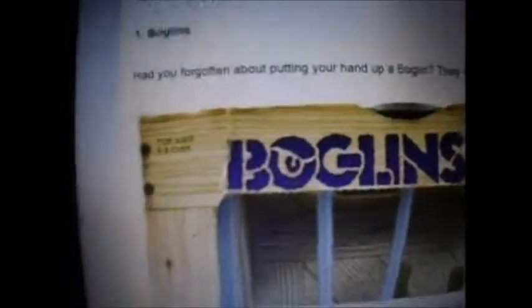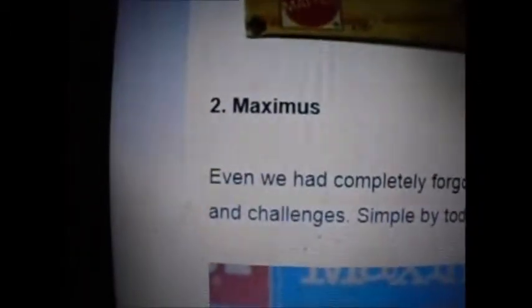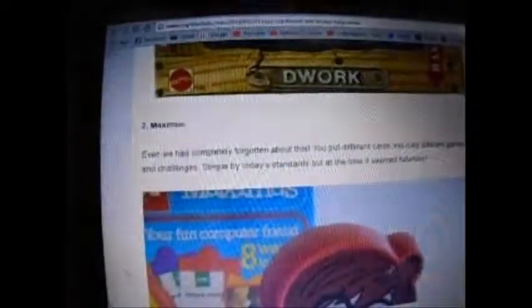Toy number 1 — I don't know how to pronounce this one. Bulgulins, or whatever. This is what it looks like. If you know how to pronounce that one, let me know in the comments down below. And number 2 — we had completely forgot about this one. Here's the toy. I remember this one vaguely, but I don't remember this one at all. Maxnomos — hope I said that right.